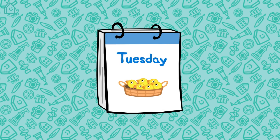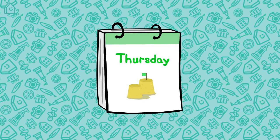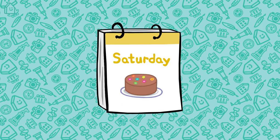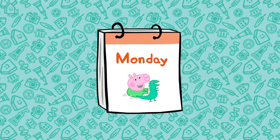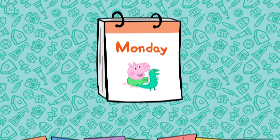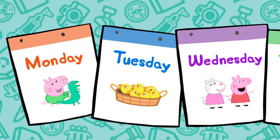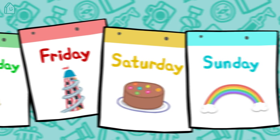Monday. After Monday comes Tuesday. Wednesday is next, followed by Thursday, then Friday. After Friday we have Saturday, then Sunday. After Sunday the week begins again with Monday. The seven days of the week are Monday, Tuesday, Wednesday, Thursday, Friday, Saturday and Sunday.